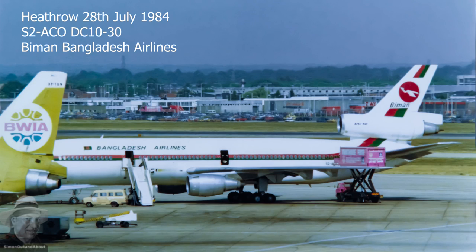Welcome to part 9 of my plane spotting in the 1980s series. The McDonnell Douglas DC-10 is a wide-bodied trijet. The DC-10 was intended to succeed the DC-8 for long range flights. It entered service in August 1971 with American Airlines.